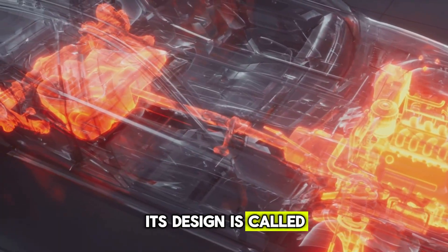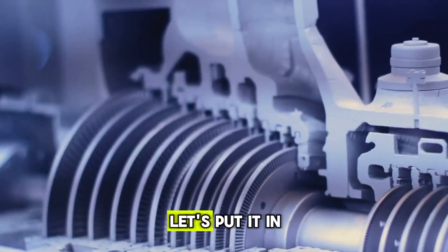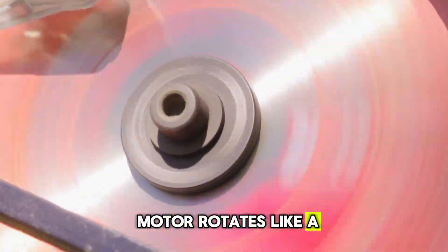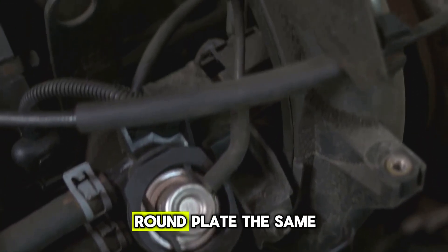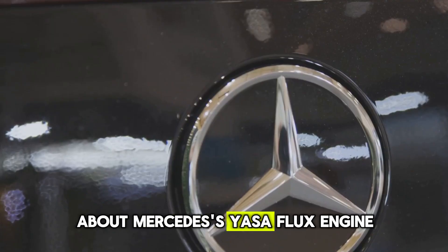Its design is called Axial Flux. A normal motor rotates like a cylinder, while an Axial Flux motor rotates like a flat disc. In other words, instead of being a thick cylinder, this motor is like a thin, round plate. The same question is being raised today about Mercedes' Yassaflux engine.